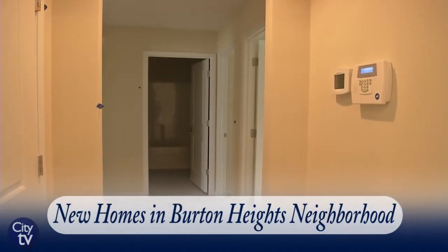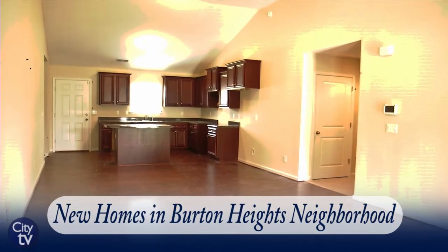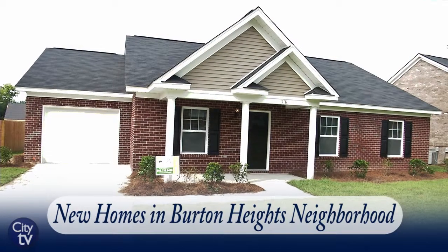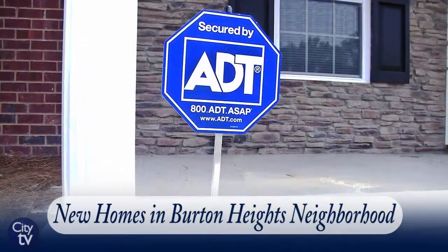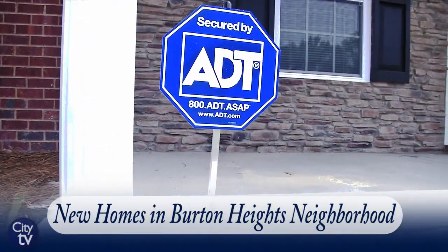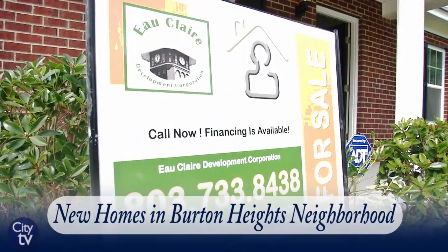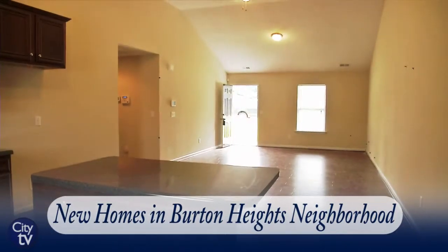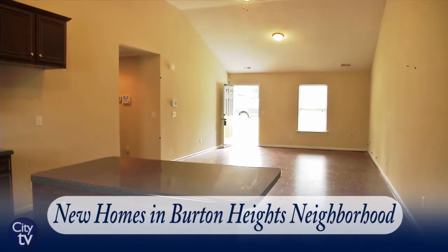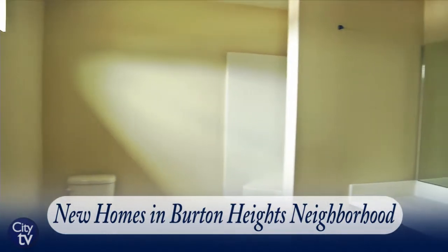We're excited about the development of the properties — they're really beautiful on the inside. Most importantly, with Burton Heights we do have access to city financing. We have great rates for individuals who would like to purchase a home. If they don't have their own financing, they can always talk with our loan officers with community development and they will be happy to assist them in getting financing to purchase a home. Right now rates are as low as two and three percent for 30 years.